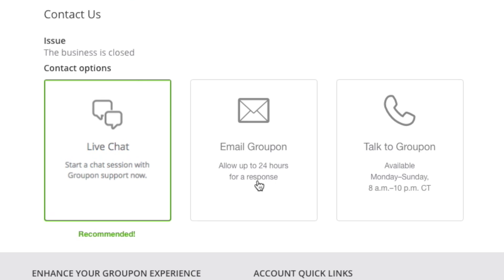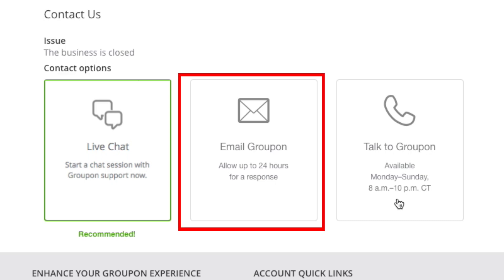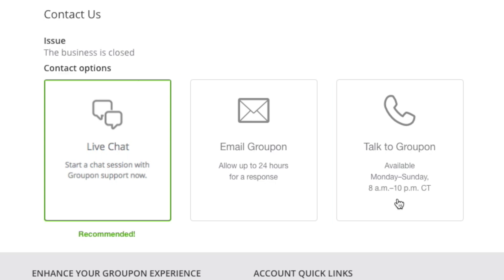On the next screen, you'll be given three different options on ways to get in touch with Groupon customer service about closing your account. Select live chat, email, or phone call to get in touch with Groupon. And that's it! Once you're in contact with Groupon customer service, they will assist you with the deletion of your account.